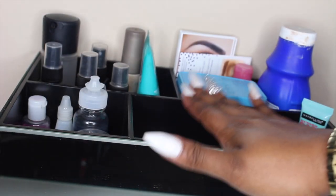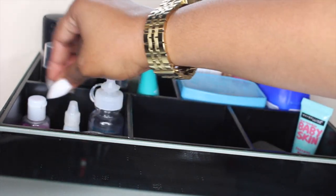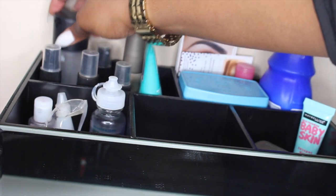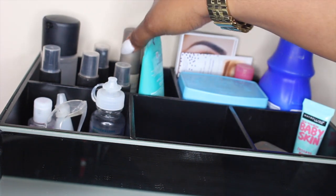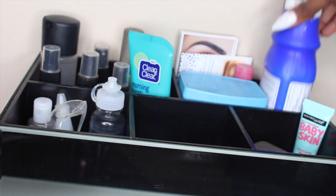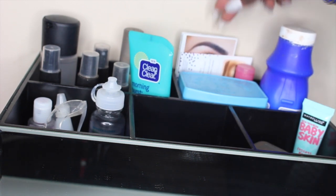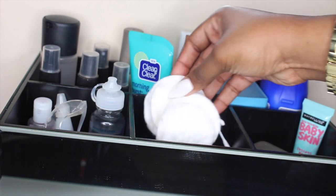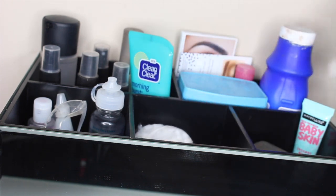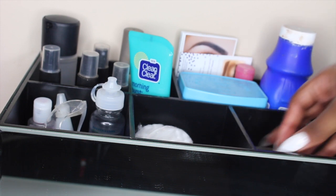This is divided up into five different sections. I have contact solution, eye drops, GermX, tape, my setting sprays, NYX, Urban Decay, and my face moisturizer which is the Morning Burst. In another compartment I have Milk of Magnesia, Vaseline eye makeup remover, and those little cards that come with palettes giving you ideas for eye looks. I also keep cotton pads, Q-tips, highlighting and setting powder, and some different primers.